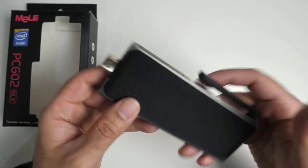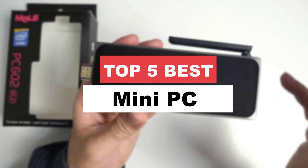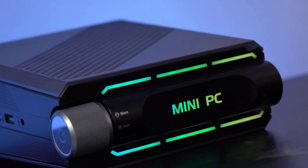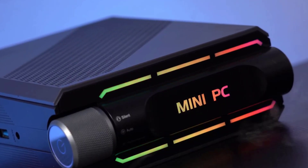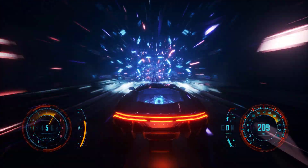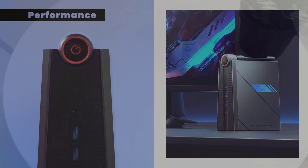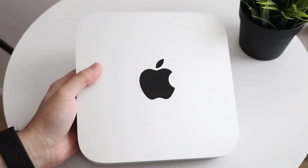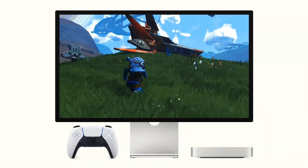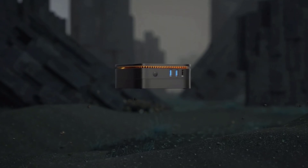Looking for a pocket-sized powerhouse? Say hello to the best mini-PC in town. This little machine is small in size but big on performance — it's like a superhero in disguise, ready to tackle all your computing needs. With its lightning-fast Apollo Lake processor and dual-band Wi-Fi, it's a true multitasking marvel. This mini-PC packs a punch with its impressive 4K graphics and plenty of storage options. Get ready to unleash the power of the best mini-PC and rock your world.